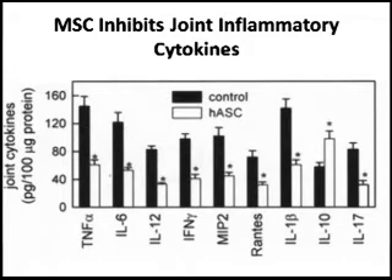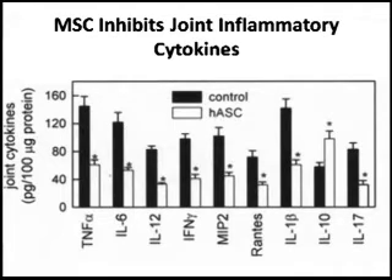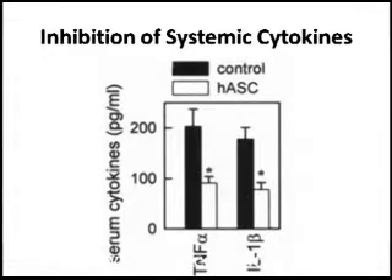When you look in the joints of the mice whose disease has been inhibited, you can see a decrease in inflammatory cytokines. As shown in this figure, the white bars are the treated mice and the black bars are controls. There's a decrease in things such as TNF, IL-6, and interferon gamma. Also, the decreased inflammation is seen at the level of the serum — there is decreased TNF-alpha and decreased interleukin-1 in the mice treated with the stem cells.